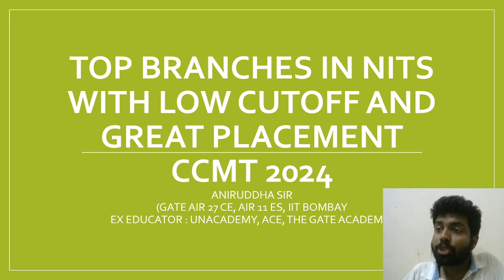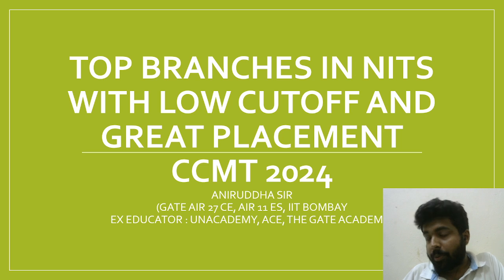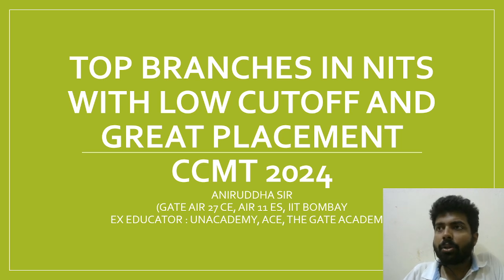That package is obviously better than many other branches, especially from civil and mechanical backgrounds where you have to score 800 to 900 to match those figures.